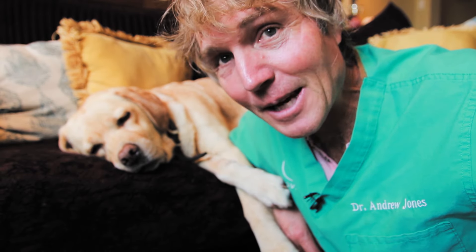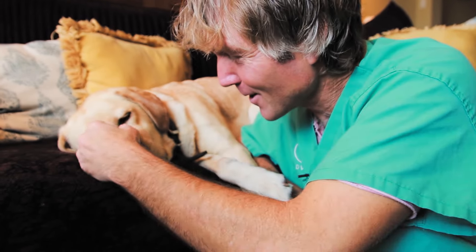Pippi's not drugged — she's just beyond relaxed, and apparently she likes the couch.